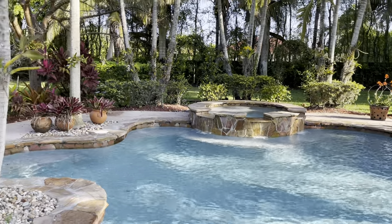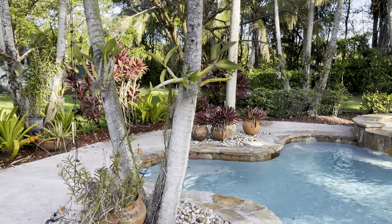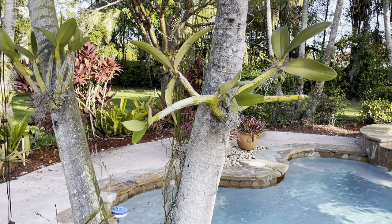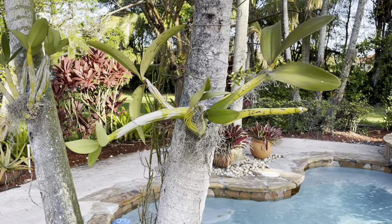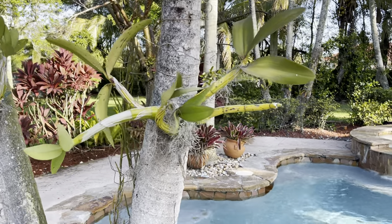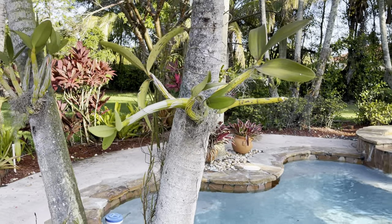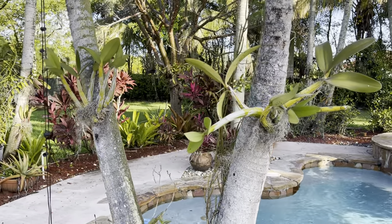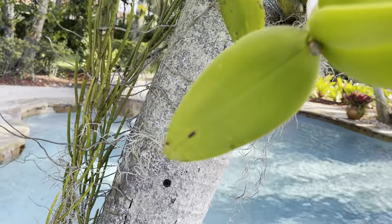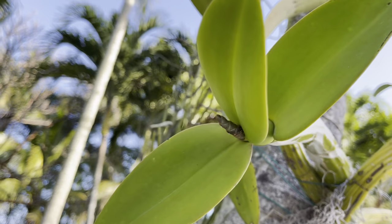I'm going to start off with this one right here. My Schamberkia — I moved them from my big oak tree because it's been five years since she has spiked for me, or she's never spiked for me. It's been five years since I attached her and she's never done anything. I moved her over here maybe about a month ago and I noticed this.